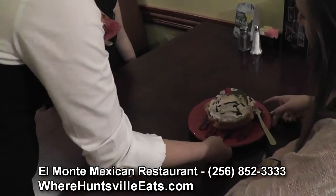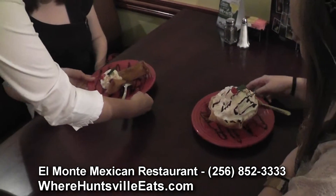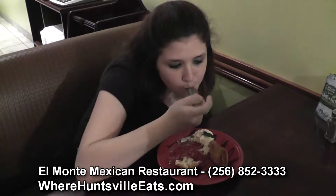We open seven days a week for lunch and dinner. We open at 11 o'clock in the morning and close at 9 during the week. The weekends we close a little bit later, around 10, sometimes around 10:30.